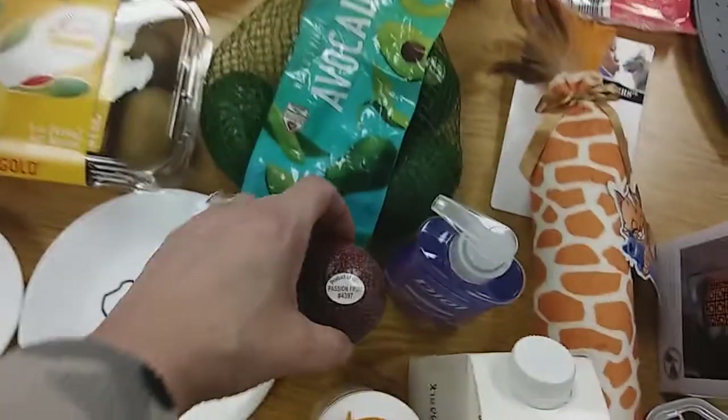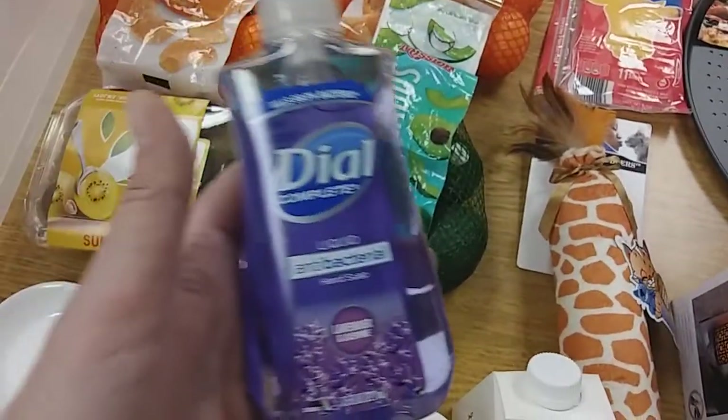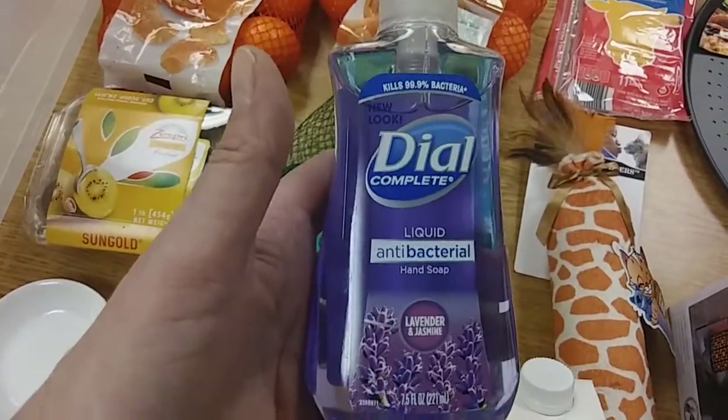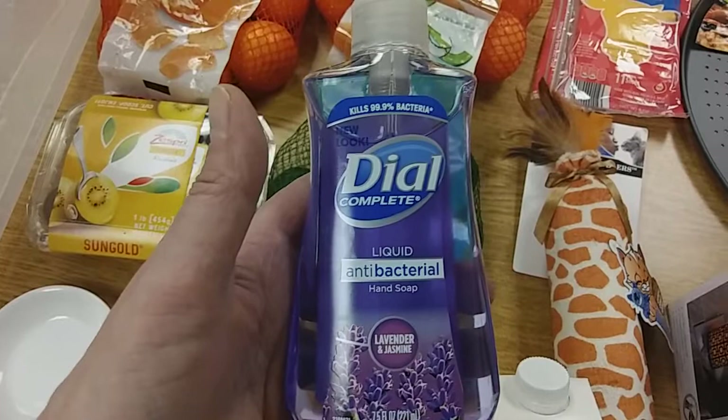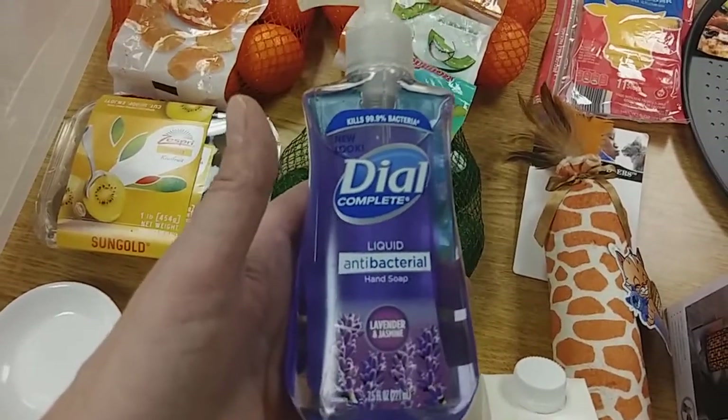I tried that star fruit — it was good. It reminded me of a tart pear; that's what it reminded me of. And I also tried the persimmon. Now those are in my last grocery haul video. The persimmon's really good — it's real sweet, nice and sweet.